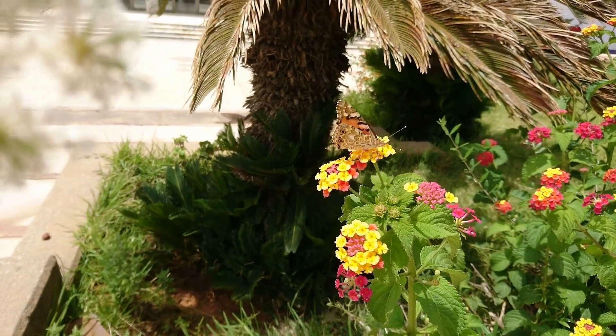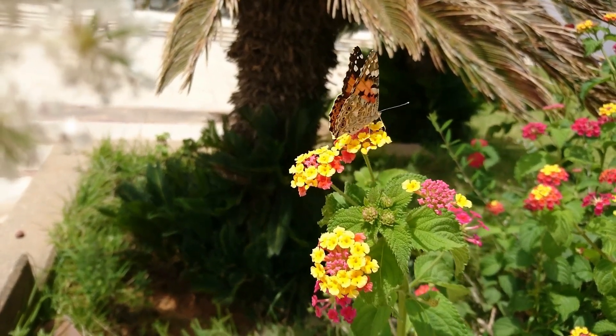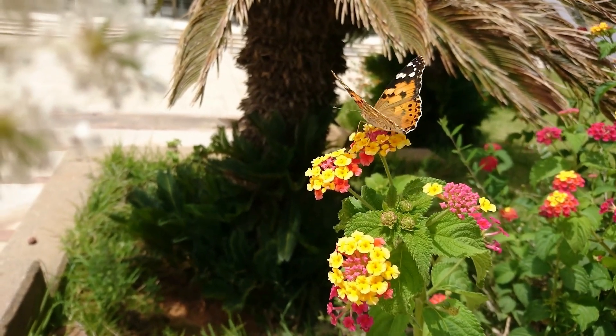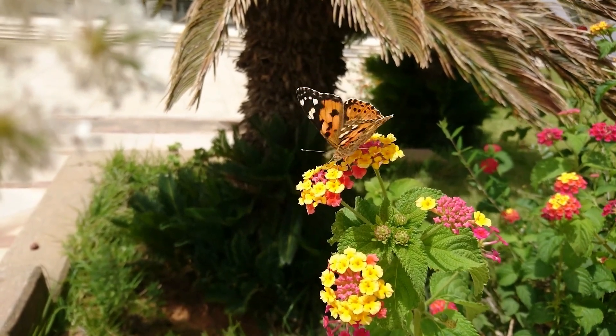There are over 20,000 species of butterflies in the world, each with its unique characteristics. Some are brightly colored, while others are camouflaged. Some migrate thousands of miles, while others live their entire lives in a small area.